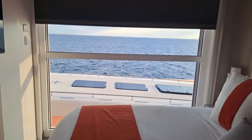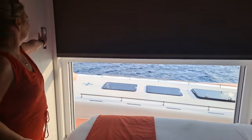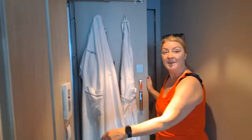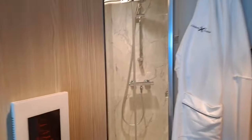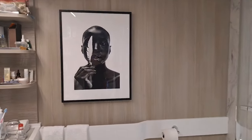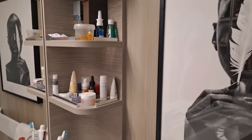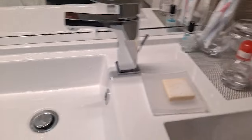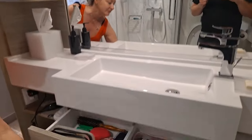If you want to stop the blind at any time you can, and here are the controls for that on the left hand side. Moving into the bathroom — not only is it a very smart bathroom, we've also got a lovely piece of artwork on the wall. Very clean and fresh, very nice.